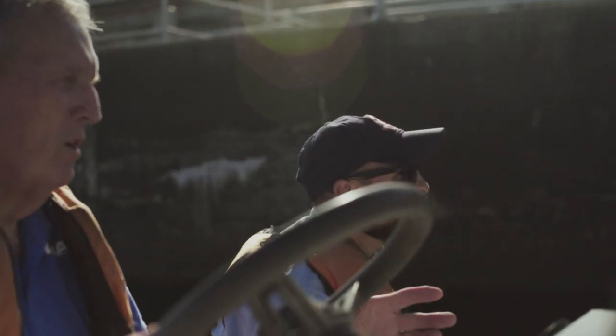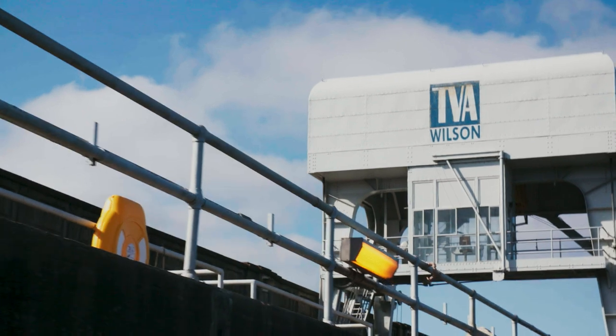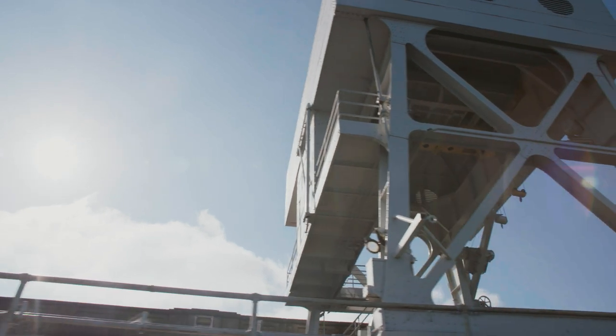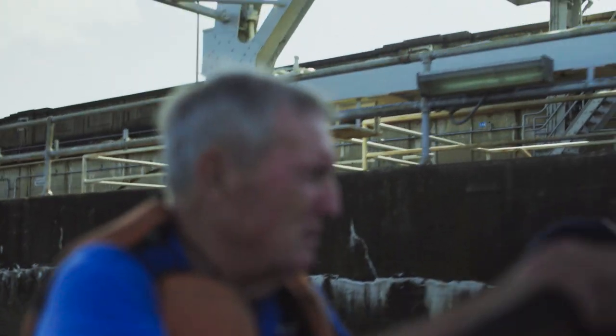This is where I come to troll and fish for striped bass. Anytime the generator's on, you can catch them. If I want to find out at home, I go on the TVA website to see when this is going to be operating. When they're generating, that's the best time to come fish — either down below the dam or up on the lake.